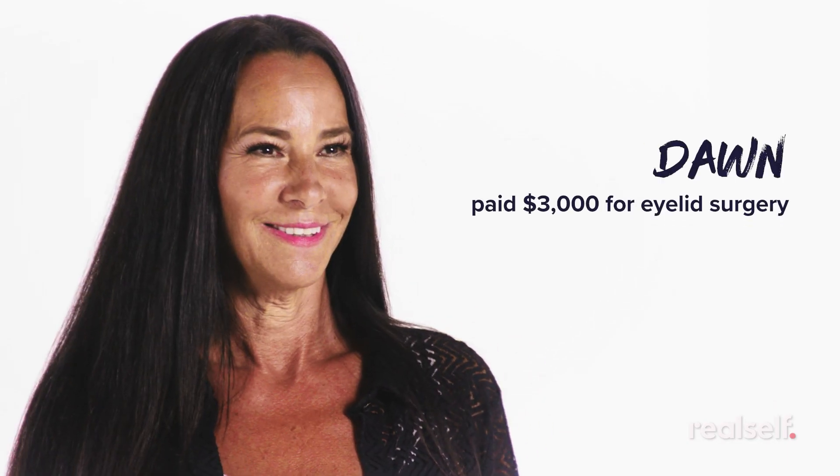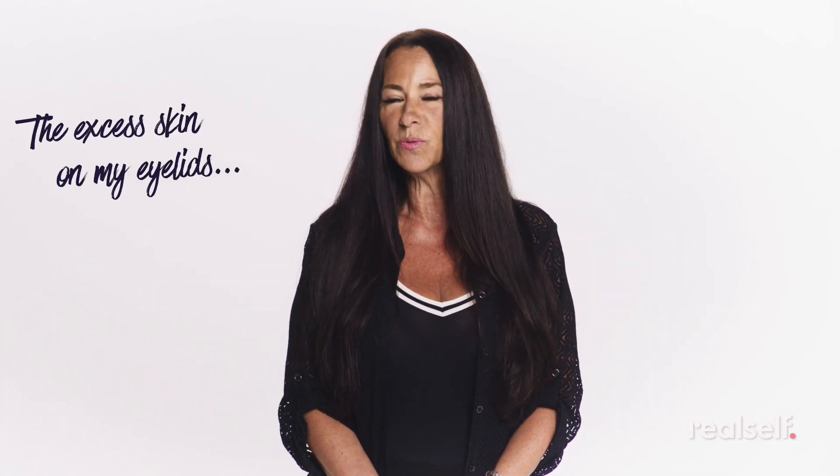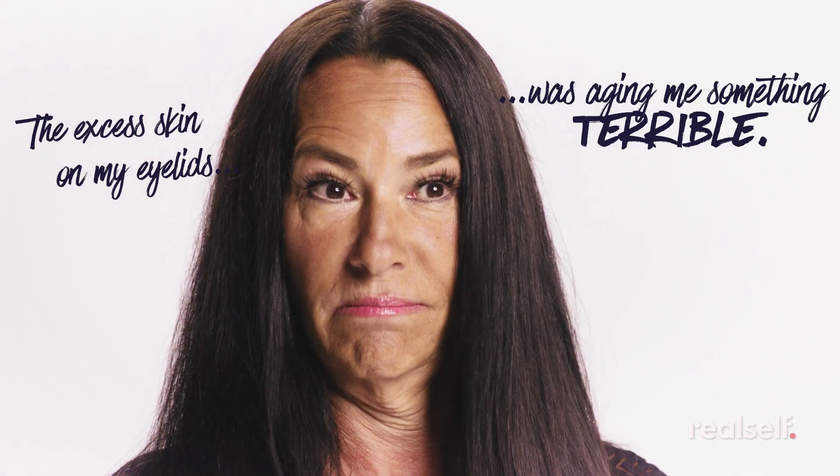This is Dawn. She spent $3,000 on eye lift surgery in Long Island. The excess skin on my eyelids was aging me something terrible.